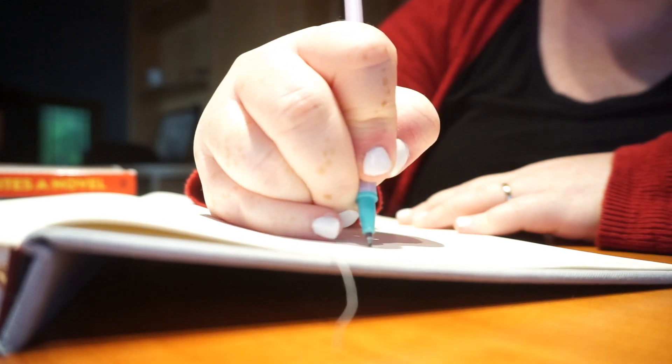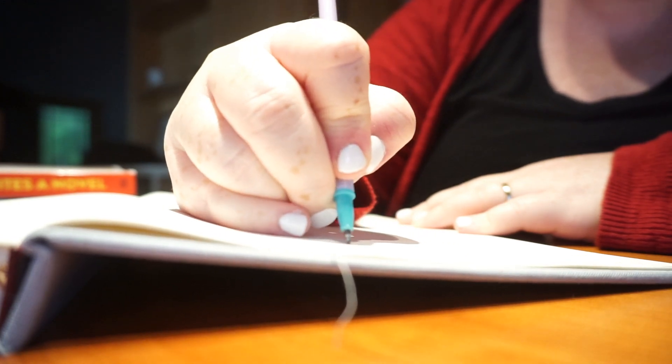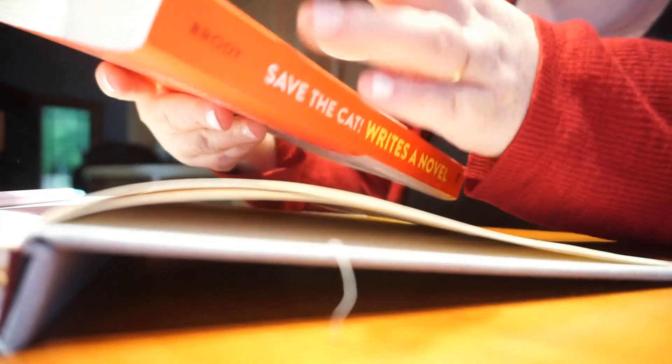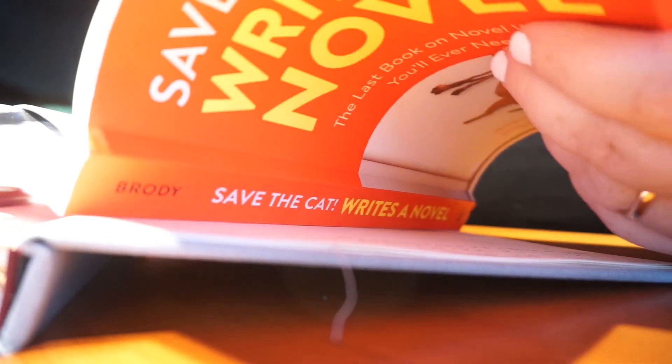I also have another little notebook that I like to use just to brainstorm in — I don't care if I make mistakes in it or whatever. So I have both of those that I'm using.